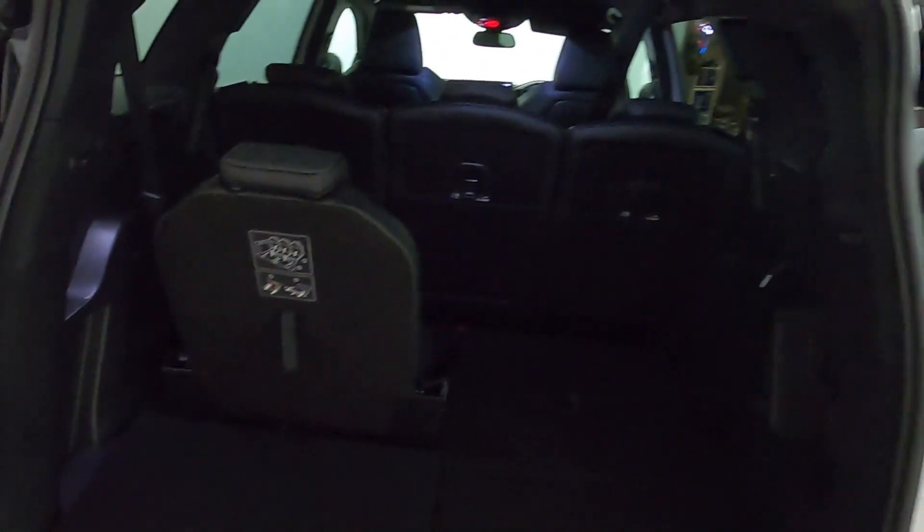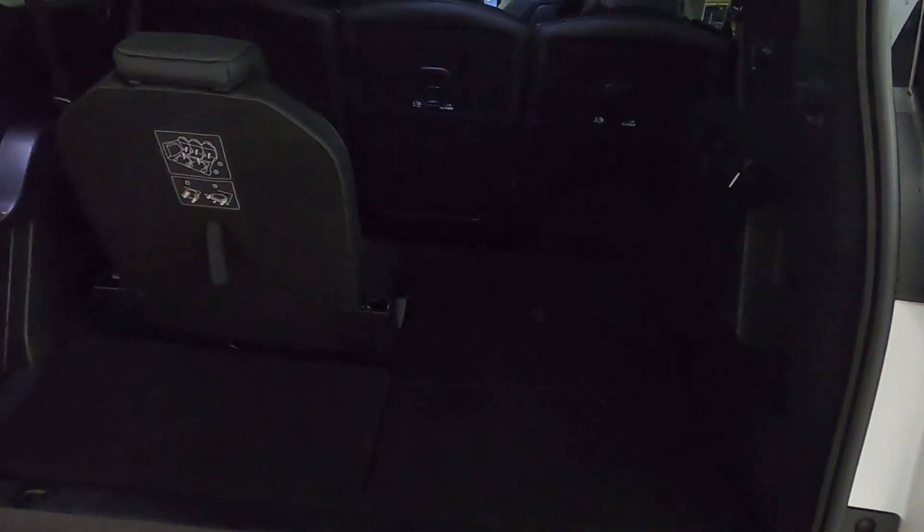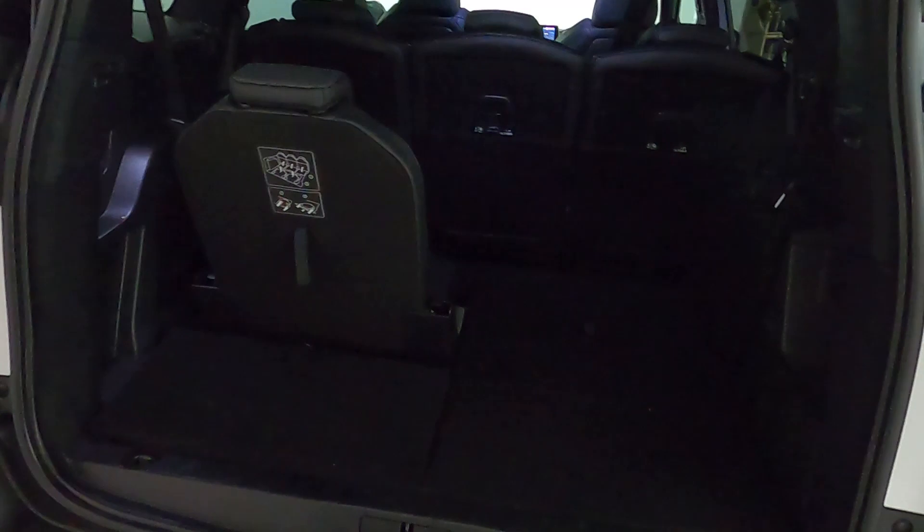Now talking about boot space — as you can see at the moment we've got one of the seats up. This can sit up to seven people, but there's a nice advantage to having the rear seats folded down, giving you a nice spacious boot which is nicely lit as well.